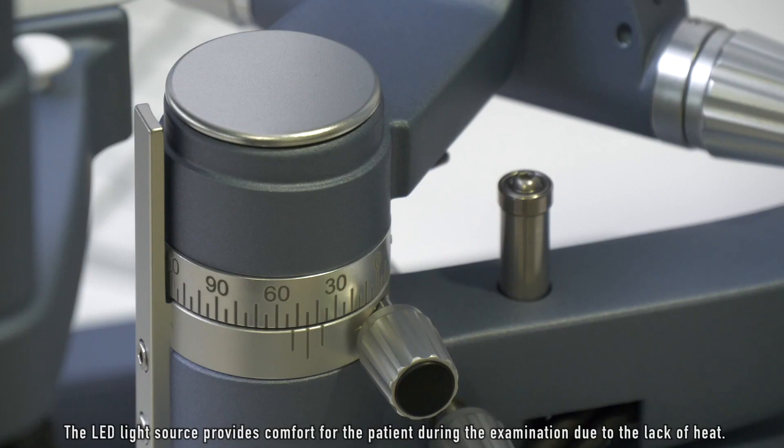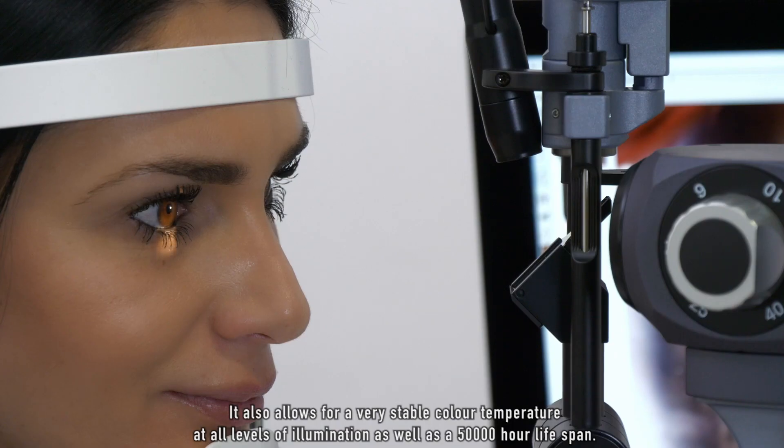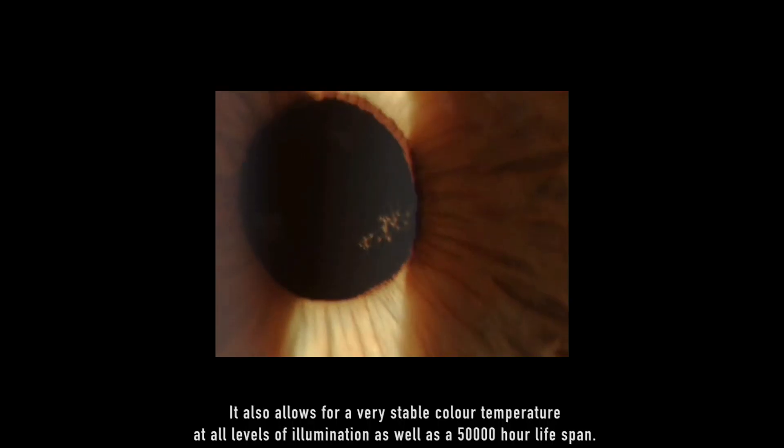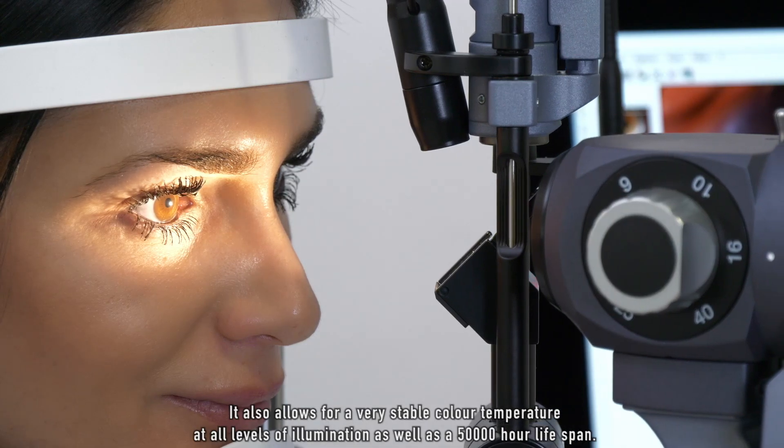The LED light source provides comfort for the patient during the examination due to the lack of heat. It also allows for a very stable color temperature at all levels of illumination, as well as a 50,000 hour lifespan.